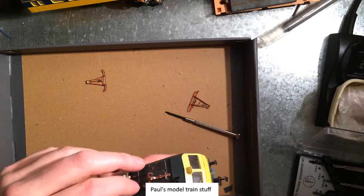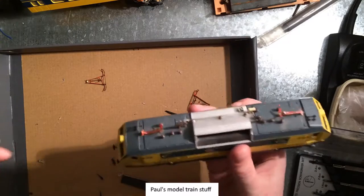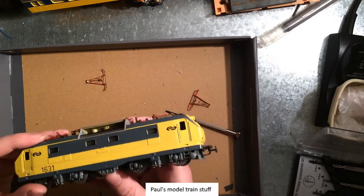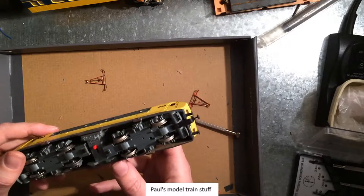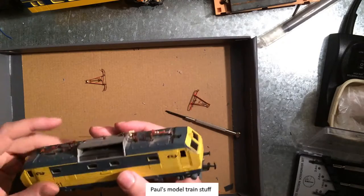And it's got a bunch of detailing on top, which I was missing for another locomotive. I think this one. Yeah, I'll keep it around.